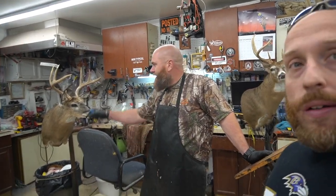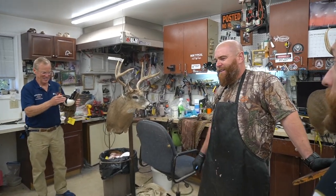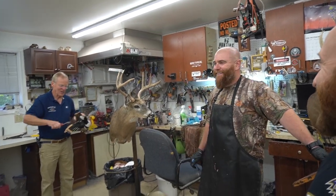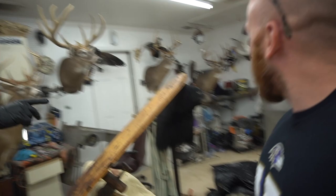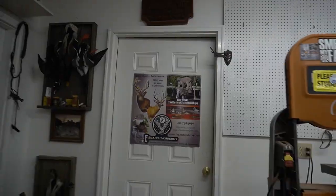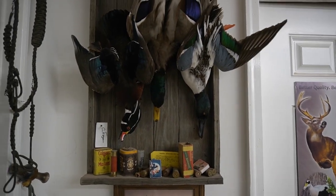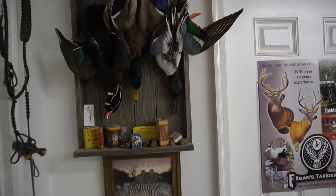He did the very first prototype pack out mount, and one person said 'it looks like a dead deer on the wall.' He said, 'well, that's how it's supposed to look.' Kind of like a dead hang duck mount — see that one over there in the corner? That's the same idea.